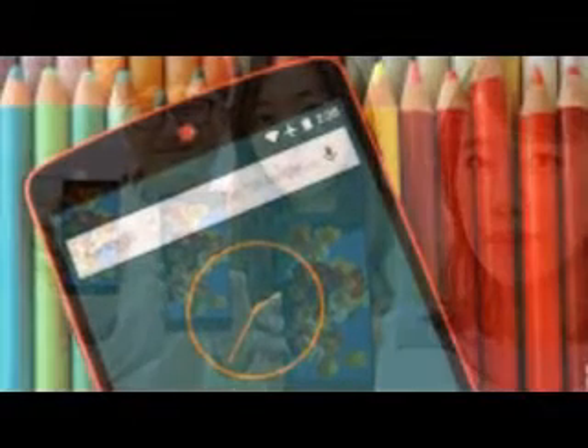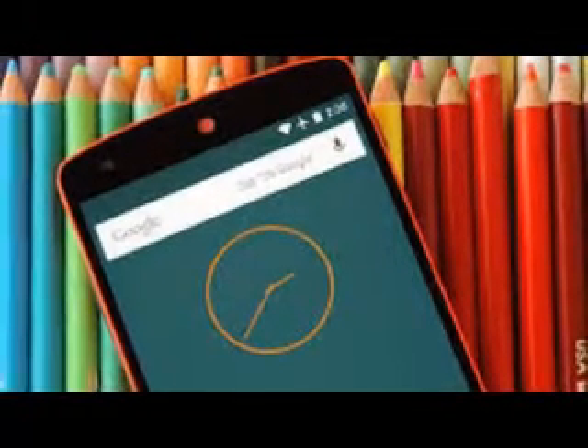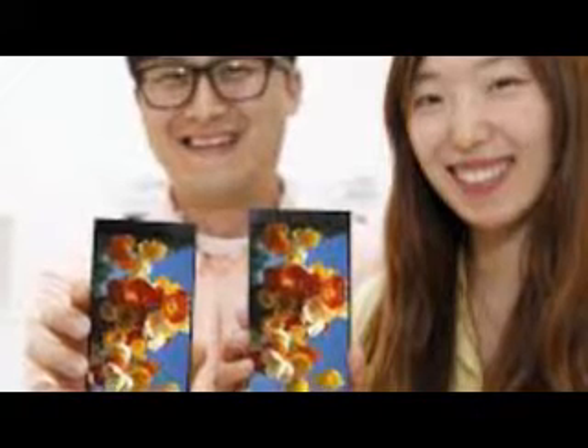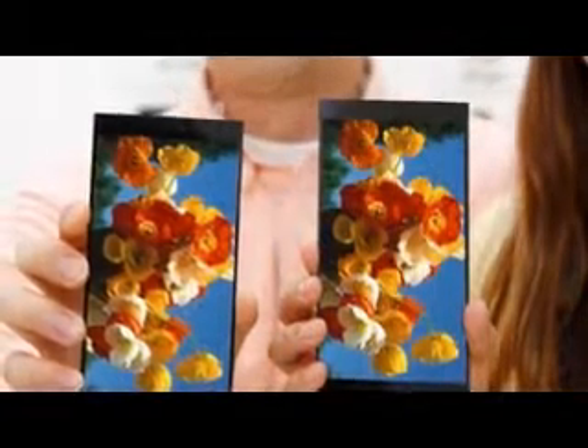LG has unveiled a new generation 5.5" QHD IPS LCD display panel with a resolution of 2560x1440 pixels, 538 PPI, and 120% color gamut. The hot new component will appear in the upcoming LG G4 later this month, on April 28.